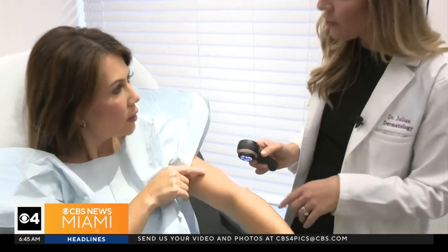'I always tell my patients: if you have something new on your skin that you think is an injury, a pimple, or a bug bite, but it's not healing — if it's been going on for several weeks, maybe even a month, and it hasn't gone away — that's another thing to bring to your doctor's attention.'